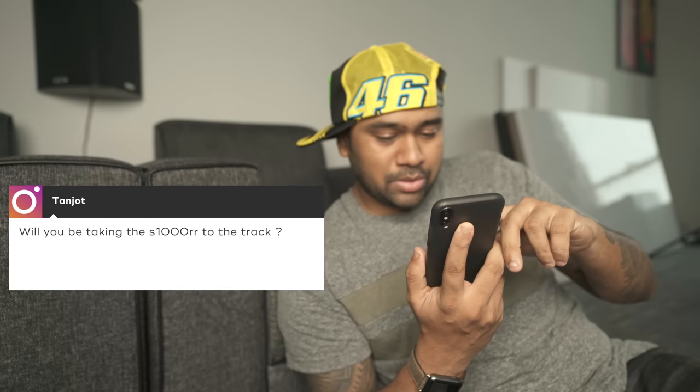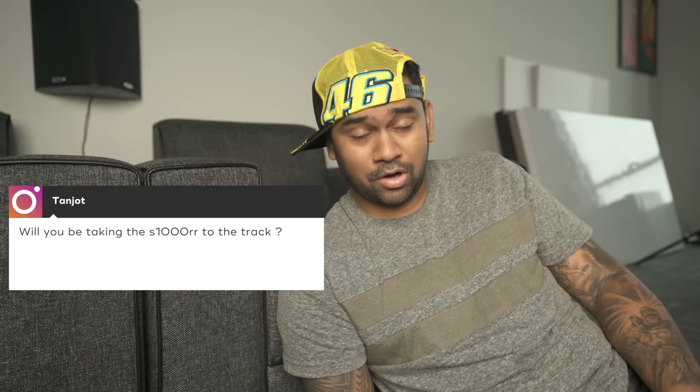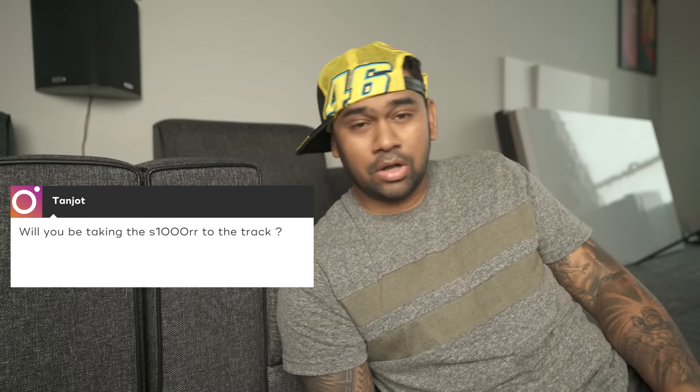From Tanjot: will you be taking the bike to the track? No, I don't have time for track or racing stuff — I'm way too busy to get into anything new. I'm just happy riding on Sundays with my friends. I ride for fun, I love riding, I love doing videos. Maybe if a new track comes up around Vizag or close by, we can think about it.